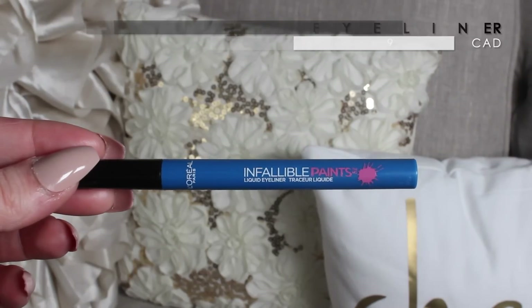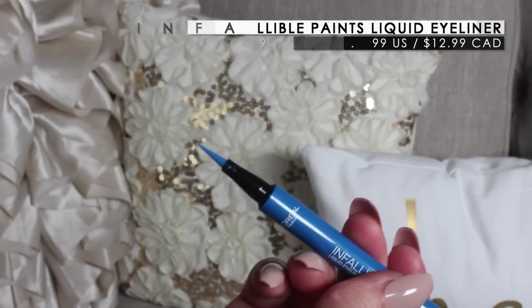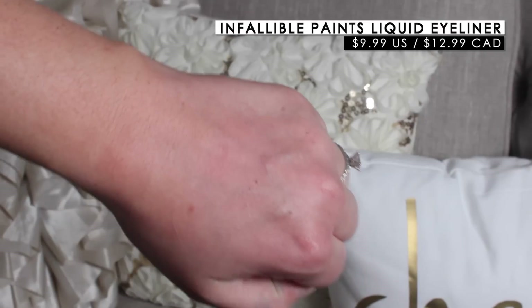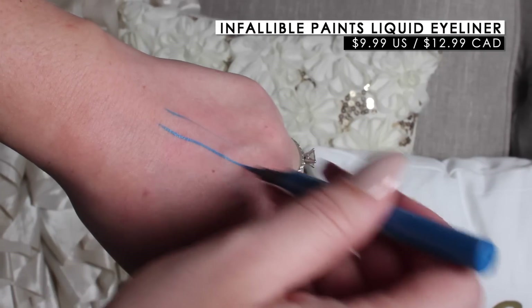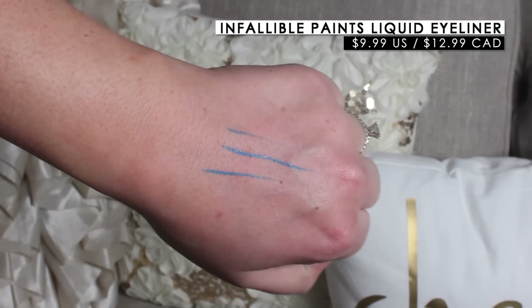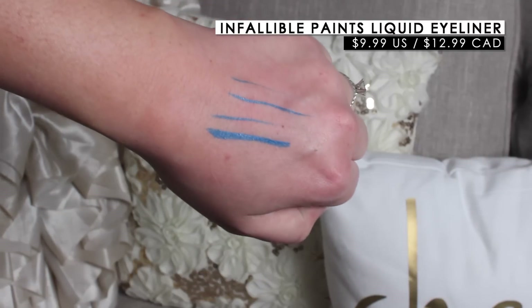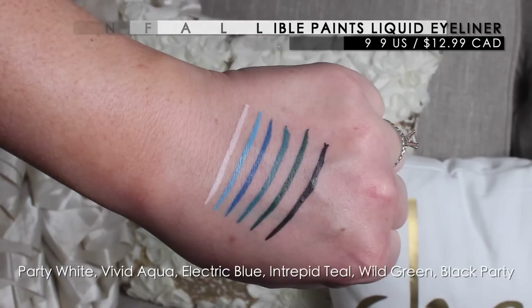Also in the package are Infallible Paints Liquid Liners, which I'm excited to try. There are a bunch of really cool colors — my eyes were immediately drawn to the wild green because I don't have anything like that, and my daughter really liked the electric blue. The tip is a felt tip, which I love — you can create really thin lines and easily wing out your liner. Super pigmented, I'm really impressed from swatching them.